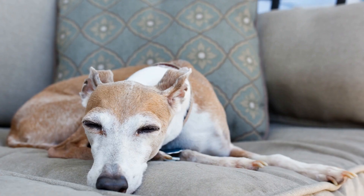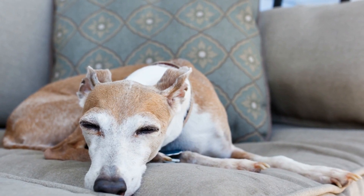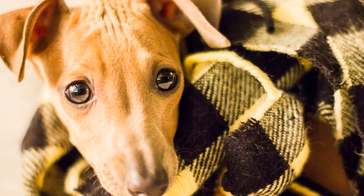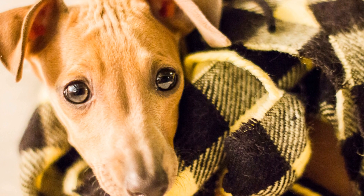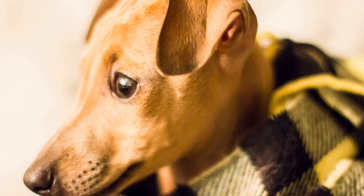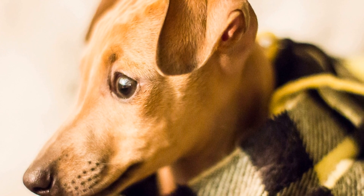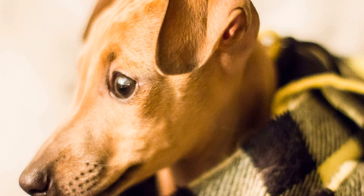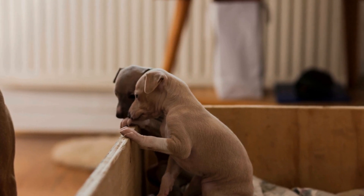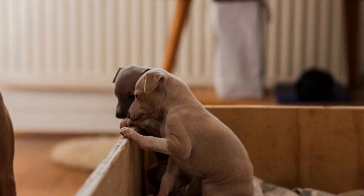In terms of grooming, both the Italian Greyhound and the Miniature Greyhound are relatively low-maintenance breeds. Their short coats require minimal brushing, making them suitable for individuals who prefer dogs with minimal shedding. However, their sensitive skin requires attention and harsh grooming techniques or products should be avoided. Regular nail trims, teeth brushing, and ear cleaning should also be part of their grooming routine to promote overall health and well-being.